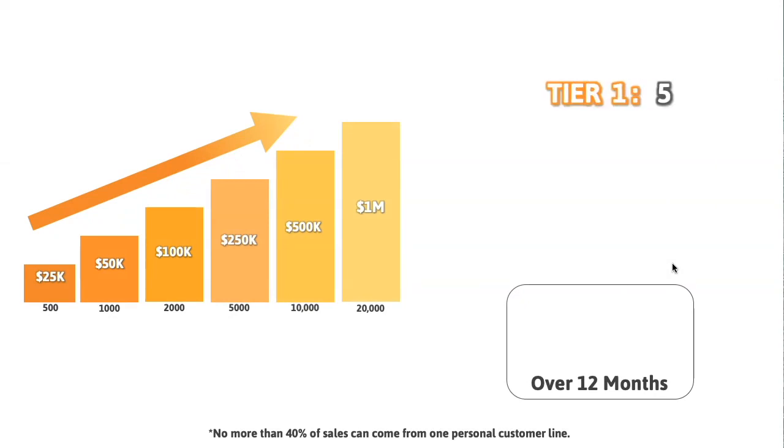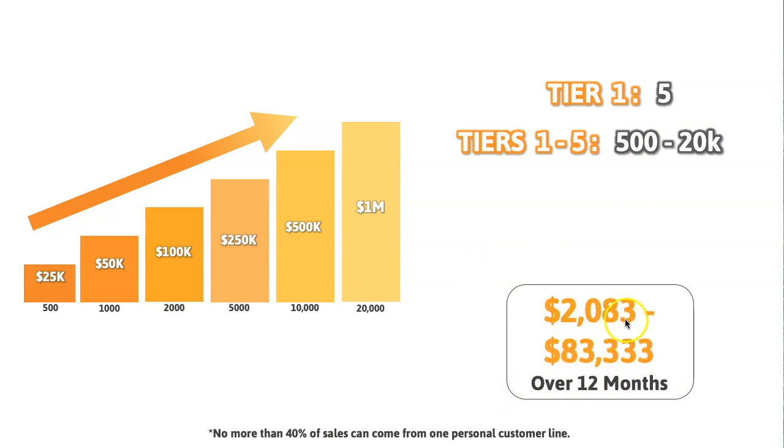With the lifestyle bonus, there are different levels of income. Tier one — again, only five people is all you need to qualify through all the different levels of this bonus; that never changes, so it's very easy on that part. Your total team needs to be between 500 and 20,000 depending on which level. The minimum is 500 to earn $25,000, and it moves its way up: you need 1,000 for $50K, all the way up to 20,000 to earn a million dollars. No more than 40% of this can come from one lineage. This is paid out over 12 months, so it can be anywhere between $2,083 a month all the way up to $83,333 a month if you get to the $1 million payout.